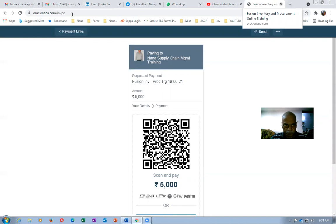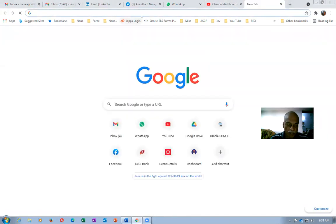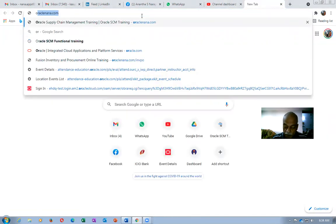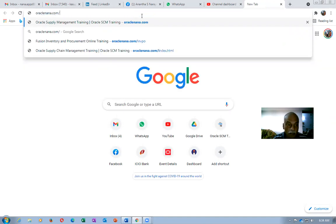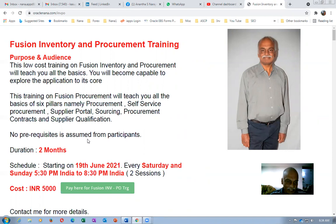This will definitely be a very worthwhile investment. It's 5,000 rupees — you can consider it as an investment in your education, and education spending is always worth it. It will give you a career — that's the biggest advantage.